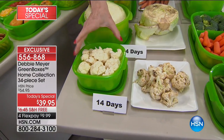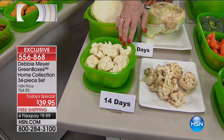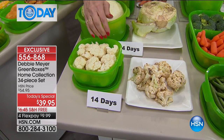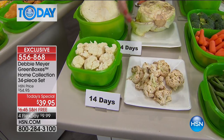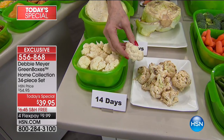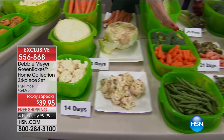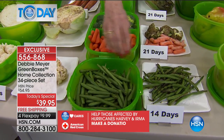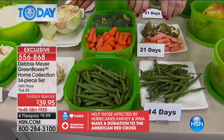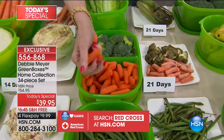Here's the same head of cabbage split in half two weeks ago — one in my Green Boxes, one not. My Green Boxes are made with natural substances that are part of the actual construction — you cannot wash it out or wear it out because it's not a coating. I created this because I wanted my fruits and vegetables to last longer. Life happens — we didn't eat the green beans that night because we went to the movies.